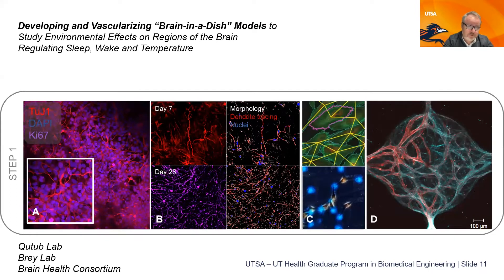One example is brain-in-a-dish models. There's significant research on campus through the Brain Health Consortium, Neuroscience Institute, and Regenerative Medicine around developing models to study brain health, brain function, cognitive health, and Alzheimer's. Work in collaboration with Amina Kuttab's lab involves creating vascularized brain-in-a-dish models using patient-specific cells, applying sophisticated data science tools to analyze their performance — bridging cellular biology, data science, and integrated regenerative medicine.